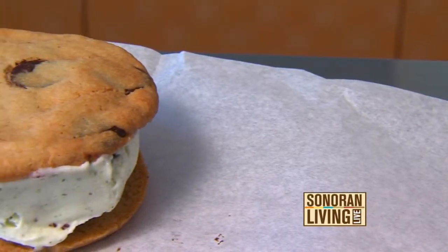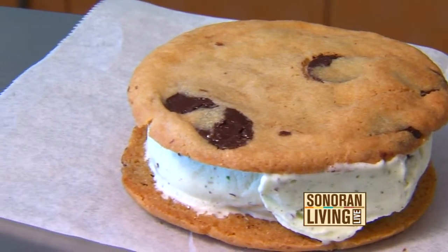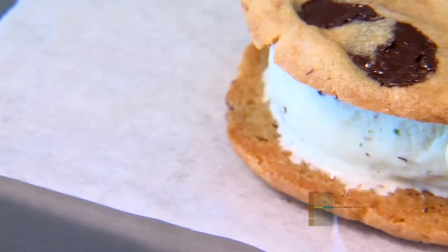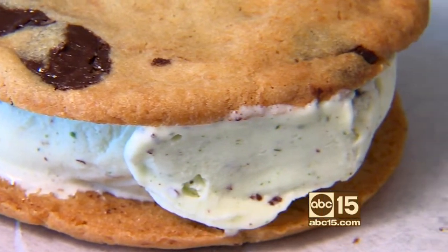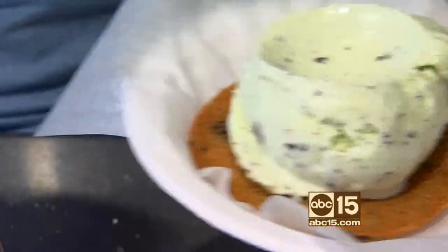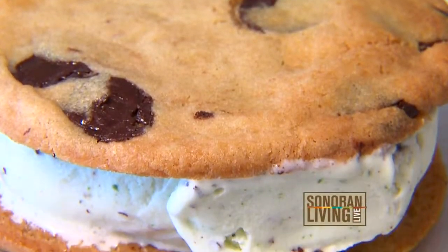Made-to-order ice cream sandwich. This takes two of our made-from-scratch chocolate chip cookies and your favorite flavor of ice cream. One of my particular favorites is our real mint chip, which is made from fresh mint leaves — that's what makes it real. It's not bottled mint, and that's where the green comes from. Another cookie on top, and there you go — ice cream sandwich.